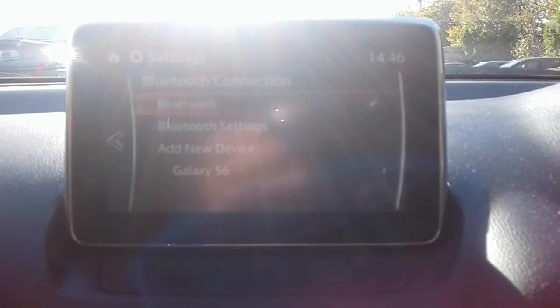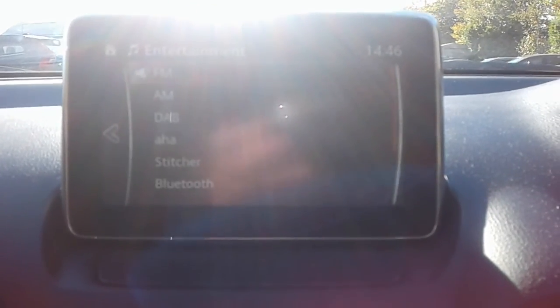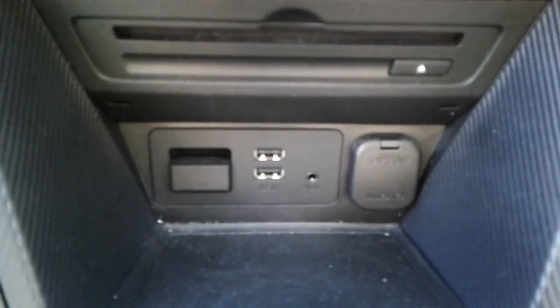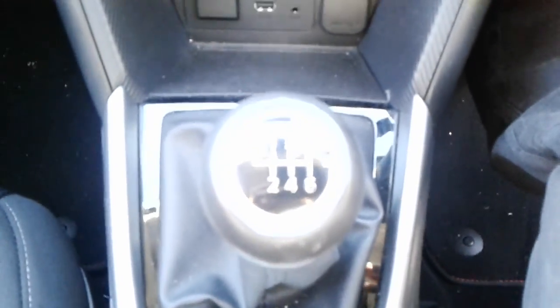Bluetooth connectivity for your phone, FM, AM and DAB radio. Heated front seats, air conditioning and a heated rear screen. Two USB ports, AUX and a 12 volt outlet. It is a six speed manual gearbox.